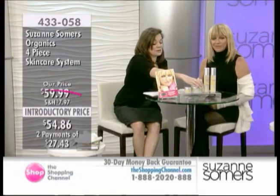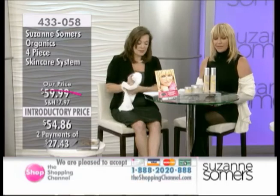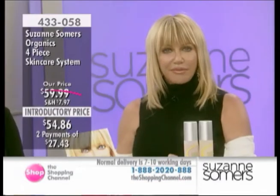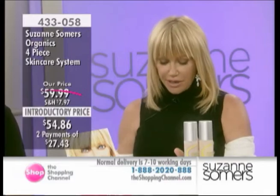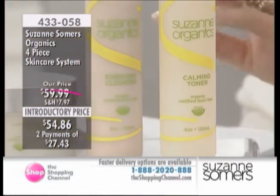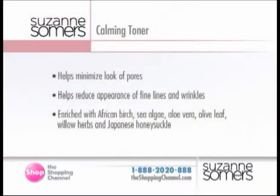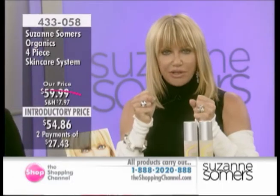We also have a toner — this is the Calming Toner — and this is not like any other toner. It has aloe vera, sea algae, olive leaf, willow herbs, and Japanese honeysuckle. Anything there you don't understand? Of course not — it all comes from nature, it's all good for you. It's going to help minimize the look of your pores and help reduce the appearance of fine lines and wrinkles.